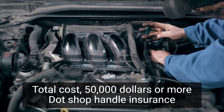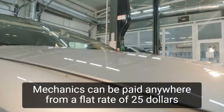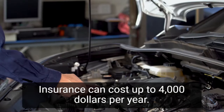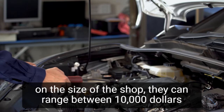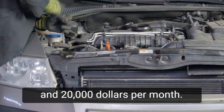Shop rental, insurance, and labor costs are ongoing expenses for the business. Mechanics can be paid anywhere from a flat rate of $25 per hour to $100 per hour. Insurance can cost up to $4,000 per year for shop owners. Overhead and supply costs vary, but depending on the size of the shop, they can range between $10,000 and $20,000 per month.